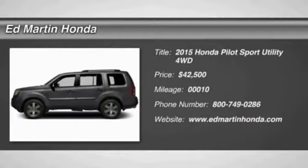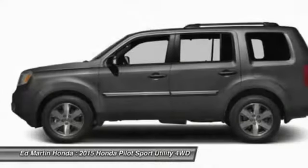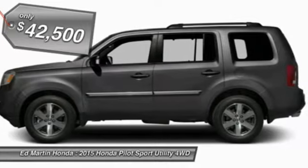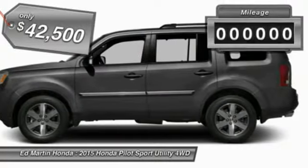The 2015 Pilot. Optimal utility. Indulgent interior. Powerful performer. You'll be ready for almost anything in the Honda Pilot, and it is priced below $45,000.